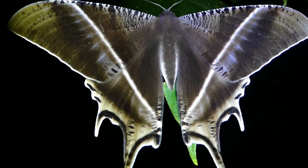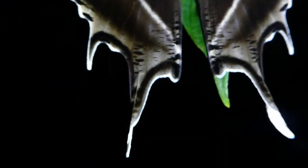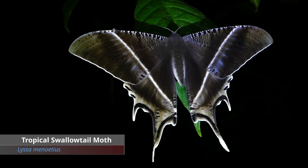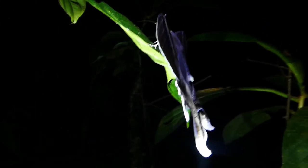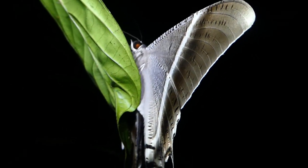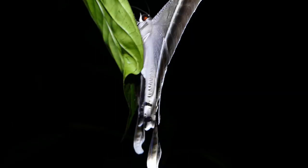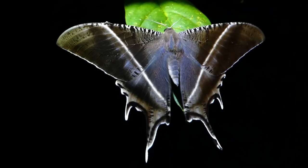Wow, check out this moth — look at those colors, look at those patterns. It's really amazing. Giant ghost moth. This is really big. That's really cool. The colors and patterns on this thing are amazing.